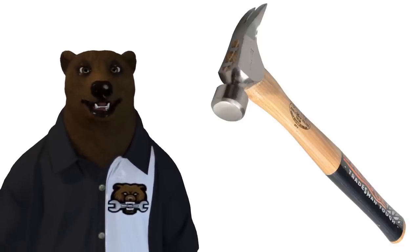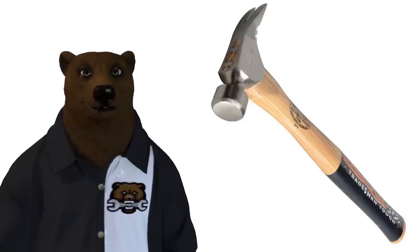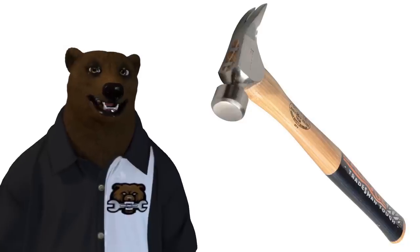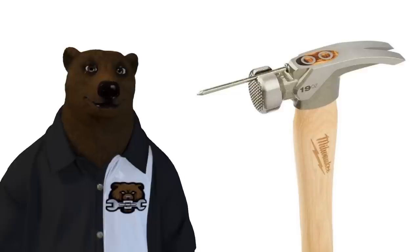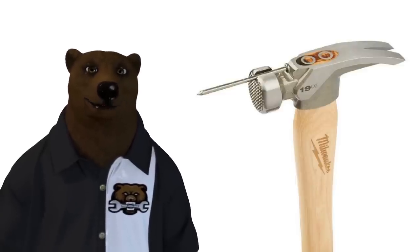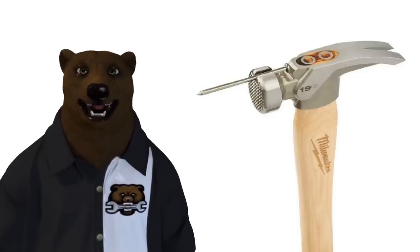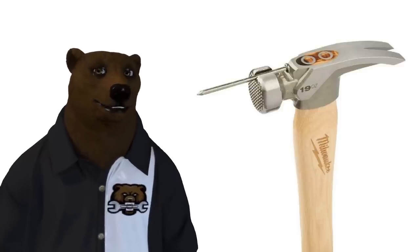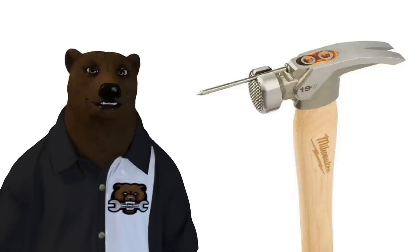Then we've got the trim or finish hammer. One key difference is you almost never see a textured face on one of these, for fear of damaging the surface you're working on — often it's going to be exposed and visible. In contrast, the framing hammer — what I think of when I think of hammers, and what I used when I first got into the trades as a carpenter — usually has a textured face so it grabs the nail and doesn't slide off. Framing hammers are 20 to 32 ounces, often have a nail setter, and sometimes a small magnet to hold the nail for the first swing.